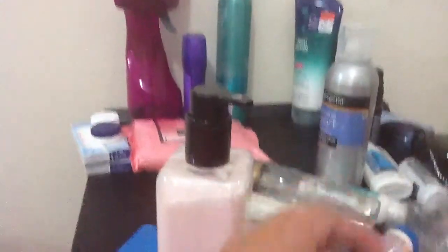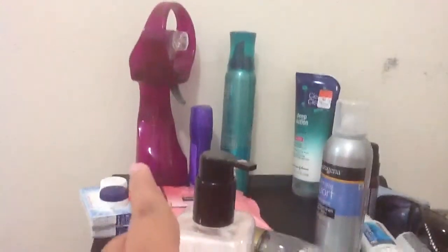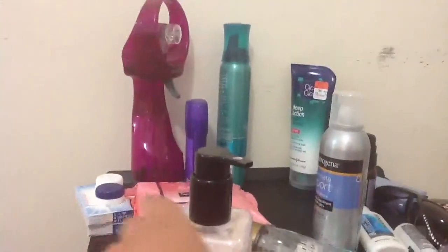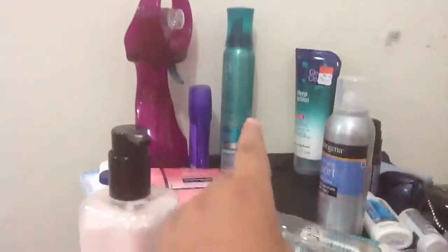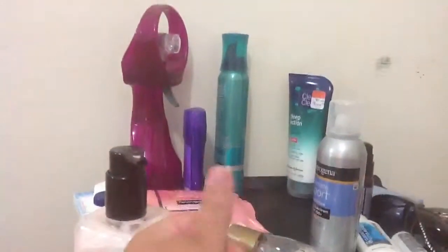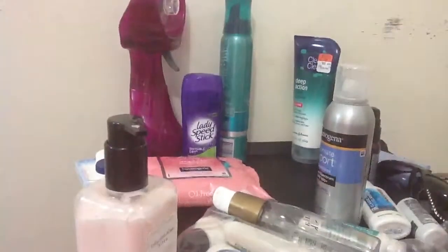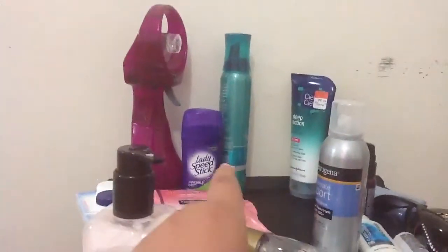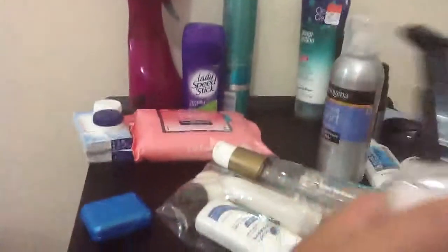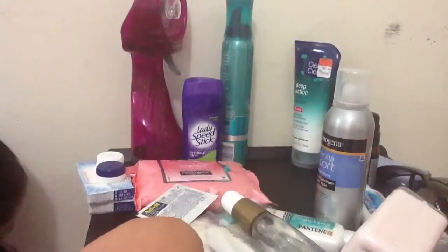So right there you see my Clean and Clear Deep Action Cleansing, and then that's my mom's mousse right over there. Me and my mom use that deodorant right there — it's a Lady Speed Stick. And then that's my fan, it's an O2 Cool. And I have my Neutrogena Oil-Free Cleansing Wipes in Pink Grapefruit.